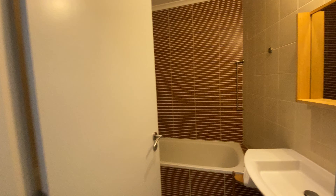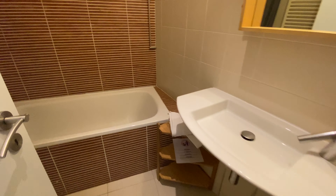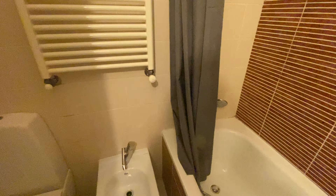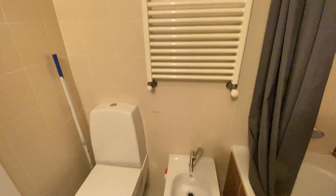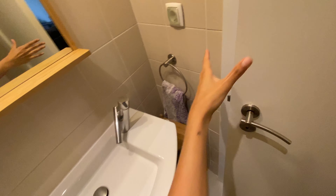This is the bathroom. We're gonna have a sink with a mirror, and then a bathtub, a toilet seat, and then a bidet. All right, so that's the bathroom.